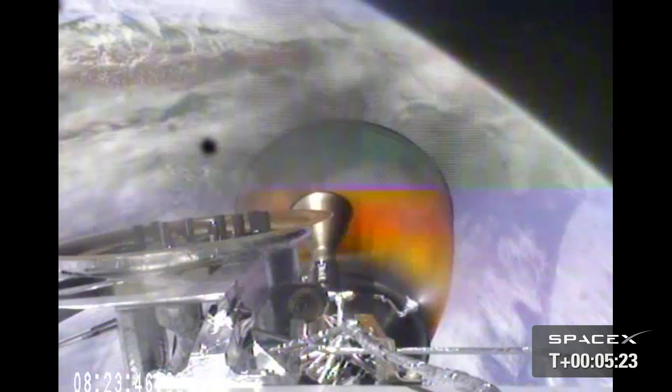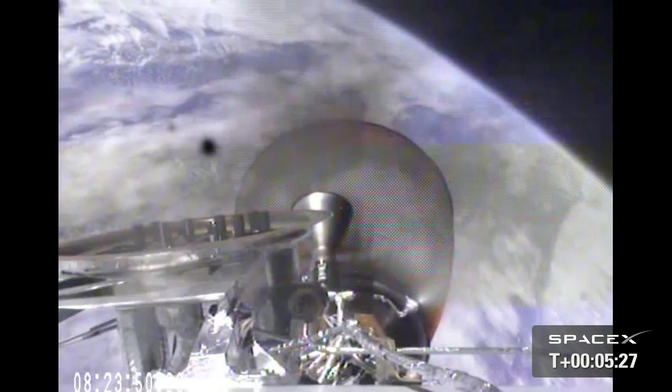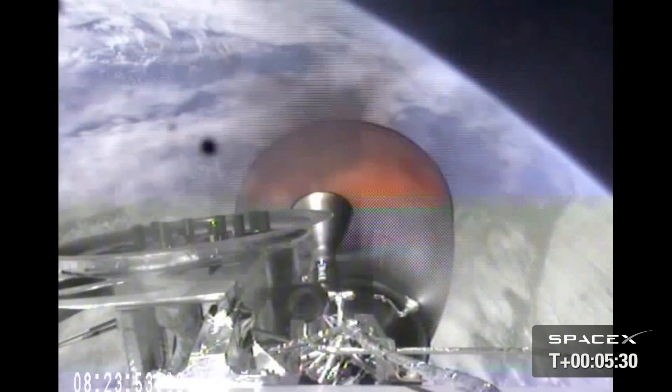Vehicle remains on a nominal trajectory. Vehicle is 182 kilometers in altitude, velocity of 4 kilometers per second, and downrange distance of 541 kilometers.